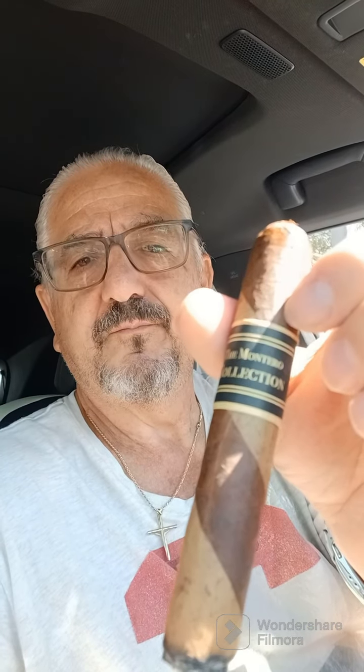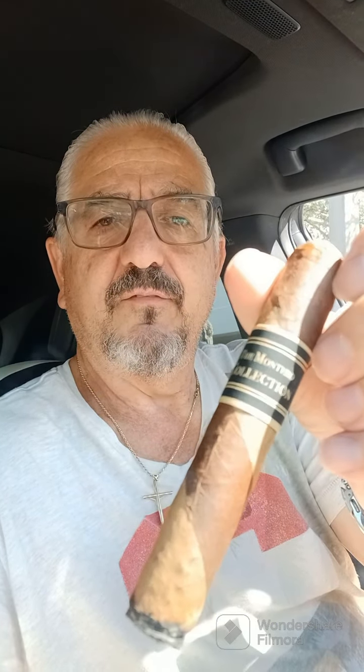Really nice tasting cigar. I haven't done a cigar video in a while, but this is the first time I have this Montero Collection cigar. And I wanted to do a video and see if anybody has had this cigar. It's pretty tasty. Not bad at all.